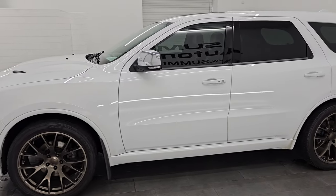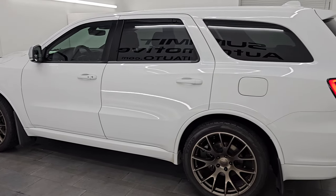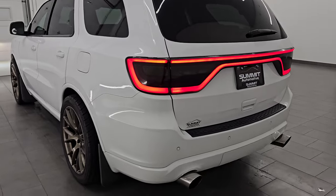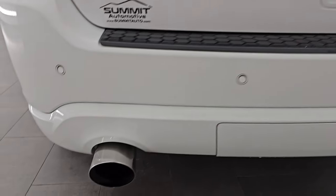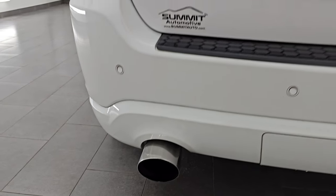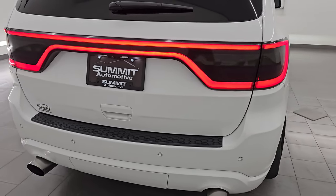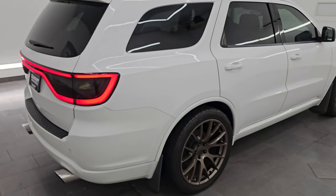I would highly recommend this Durango from a quality and condition standpoint. I don't think you'll find too many with 80,000 miles on them that are as nice as this one. She's got a nice little rumble with that exhaust. The LED tail lamps are all working nicely — also something you always want to check out on these Durangos.